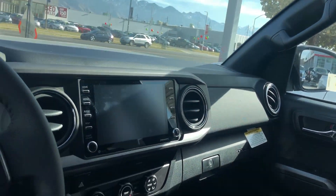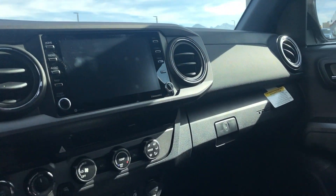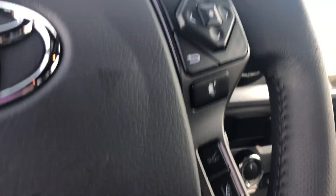Right here on the front dash you have a touch screen display that is bigger this year. You also have Apple CarPlay, Bluetooth, and XM radio. You have a Qi wireless charger on this vehicle and quite a few safety features including dynamic radar cruise control and lane departure alerts.